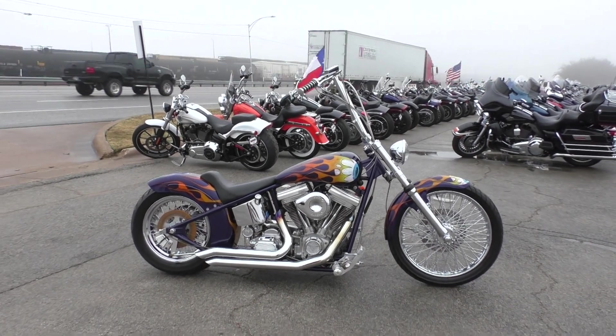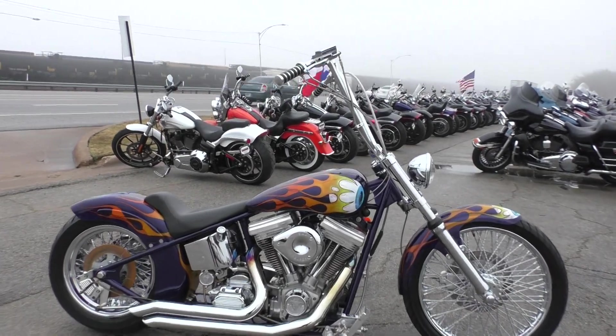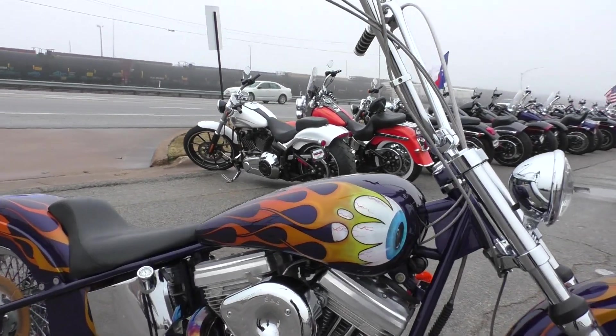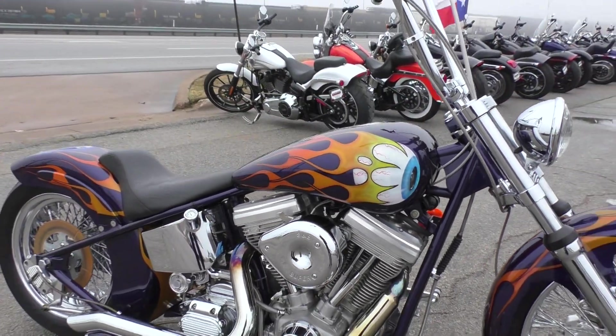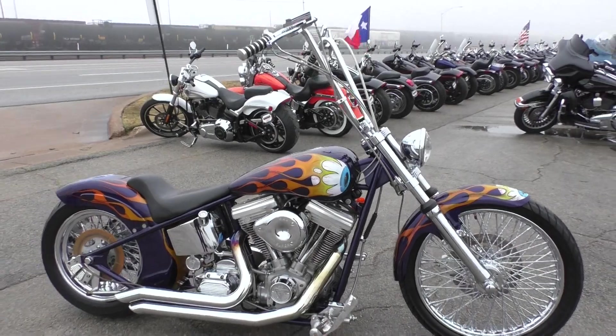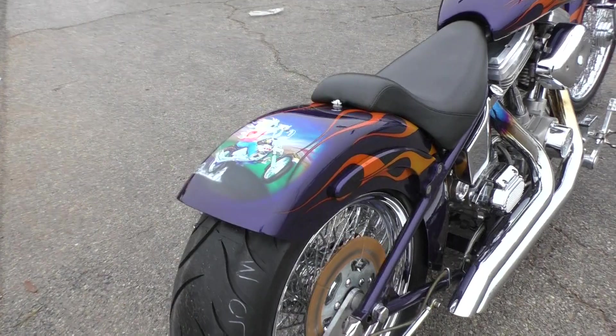Good-looking bike. Sits nice and low, custom paint. It's got an eyeball paint theme — pretty unique. Got the eyeball on the tank, the flames coming off of it. Also got a nice little graphic on the rear fender.